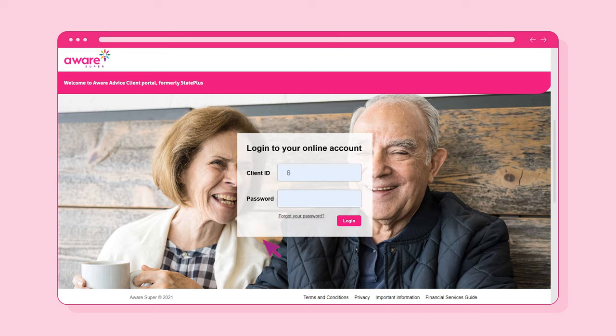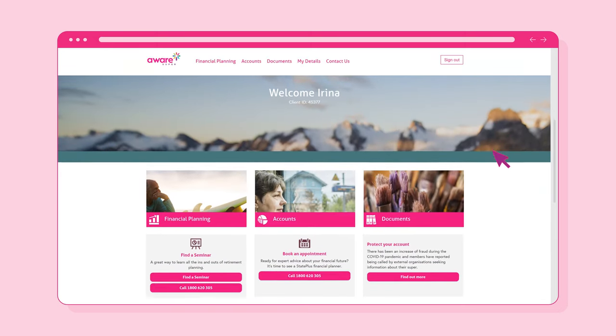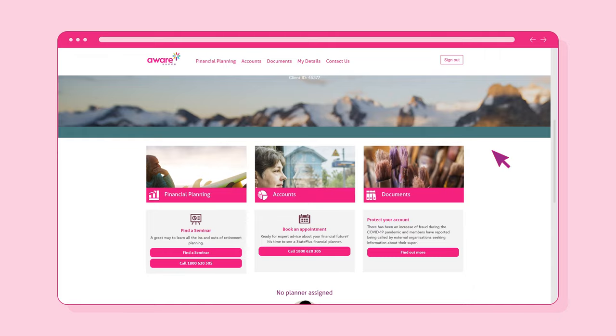You'll now be able to log in to the Secure Client Portal with your Client ID and newly created password. Once they're entered, simply select the Login button. You'll then be taken to the homepage of the Secure Client Portal.